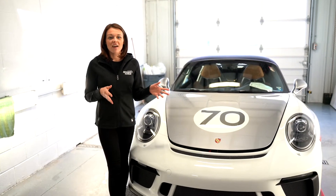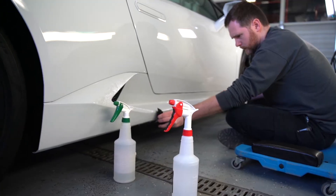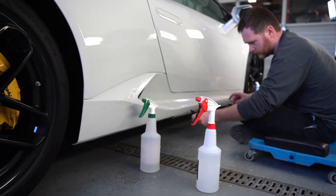Xpel is a self-healing clear paint protective film that is applied to the vehicle to help prevent scratches, small rock chips, and any type of small damage.